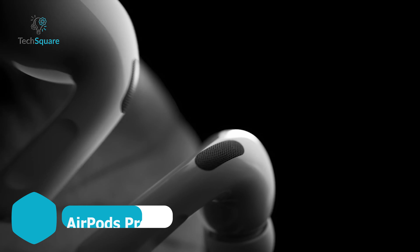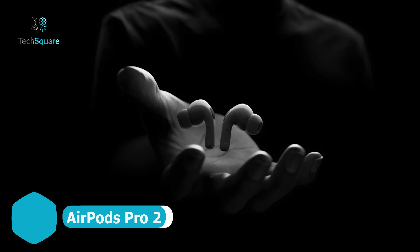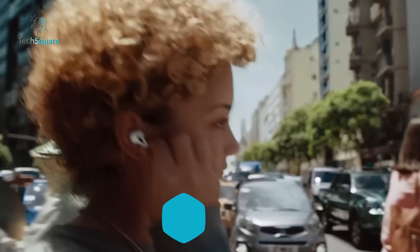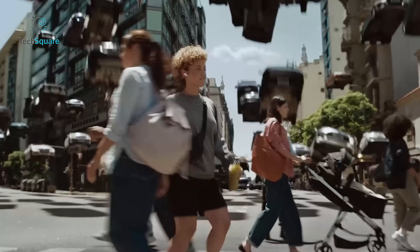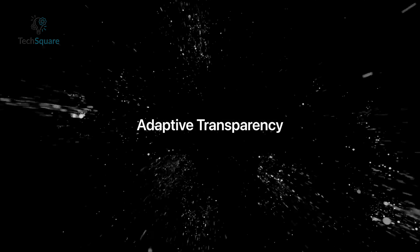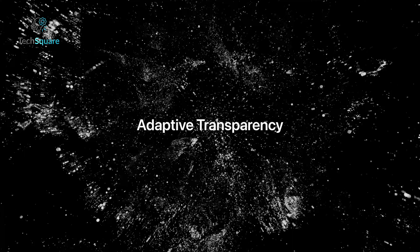Meet the AirPods Pro 2, the ultimate audio companion for your iPhone 16. With enhanced active noise cancellation, these earbuds block out nearly all external noise, putting them right up there with the best. Plus, the adaptive transparency mode adjusts to your surroundings in real time.